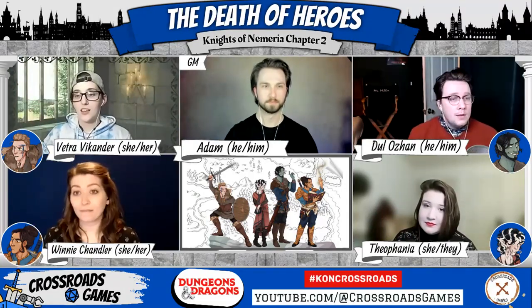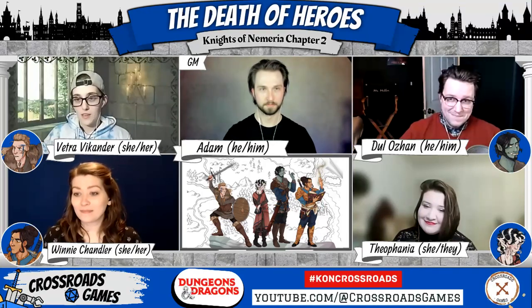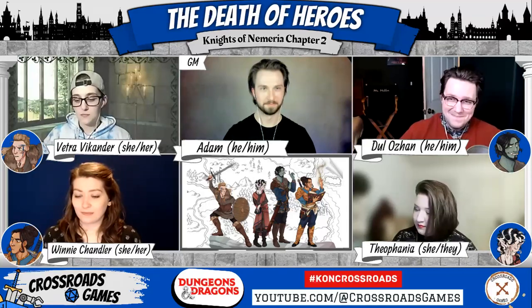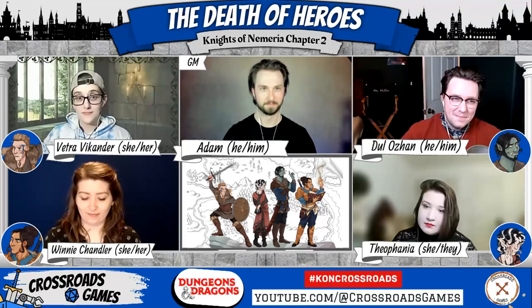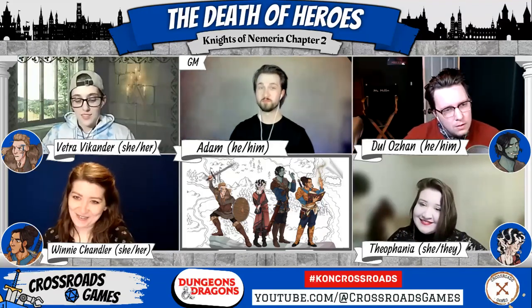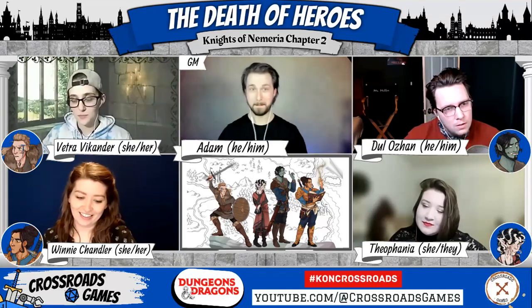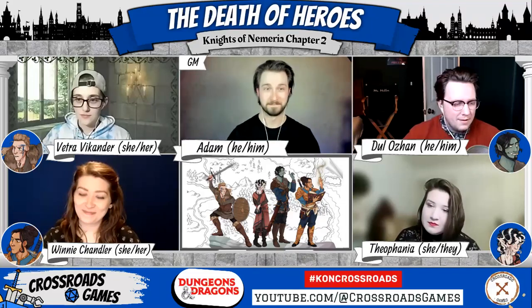As Winnie and Theo disappear up the stairs, Vetra just looks at Dolph. You ready? No. Me neither. And Vetra takes off the ring. What are you — Vetra, what are you doing? My job. Protecting. Let's go.